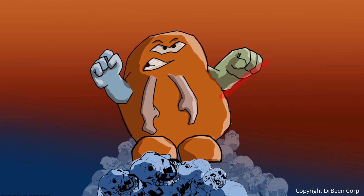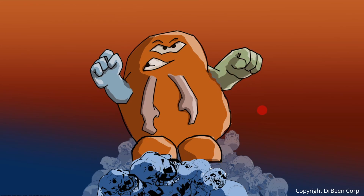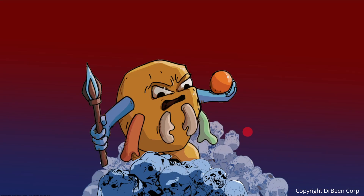Helper T-cells express the CD4 molecule on their surface — in this diagram, the green molecule is CD4, which is why they are called CD4 positive. Cytotoxic T-cells have the CD8 molecule on their surface, and the presence of CD8 is why these cells are called CD8 positive T-cells.